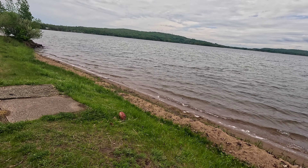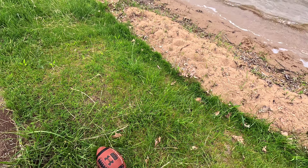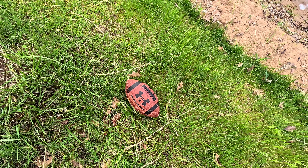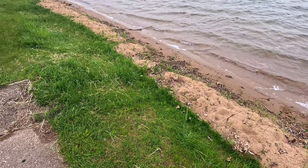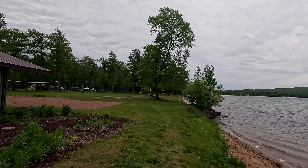Somebody left their football here — it's probably been left there all year. Maybe they'll come back and say, 'Oh, that's the football I left last year!'